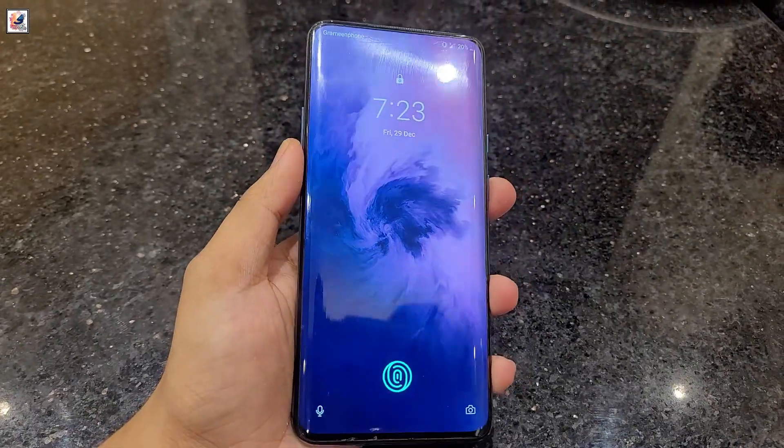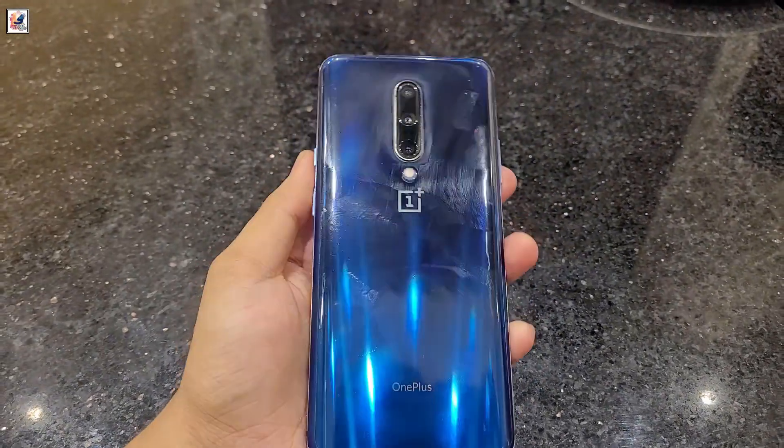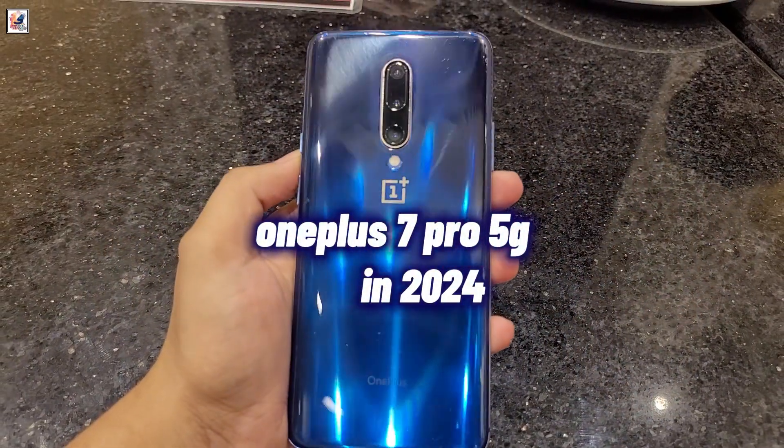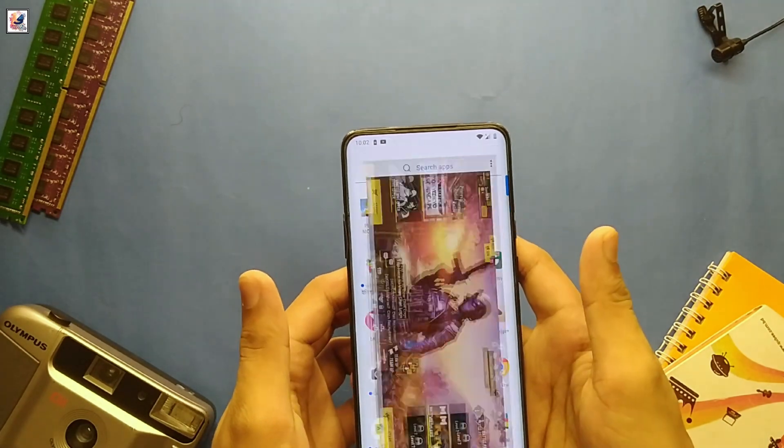Hey everyone, welcome back to the channel. Today, we're diving into a nostalgic review of a classic — yes, the OnePlus 7 Pro 5G. Can you believe it's been 5 years already? Let's see how this flagship has held up in 2024.